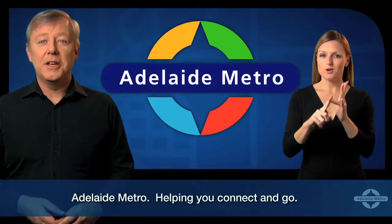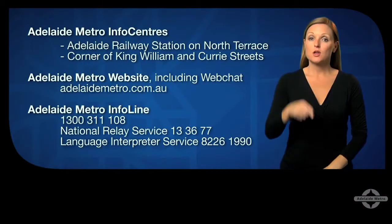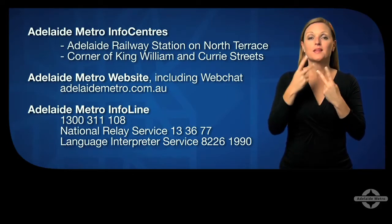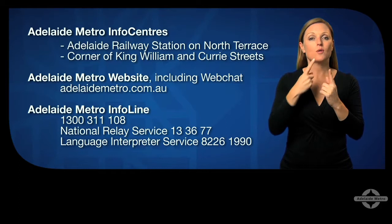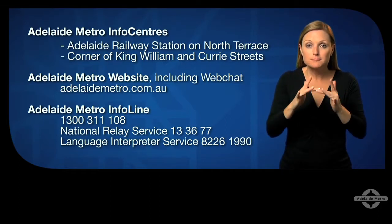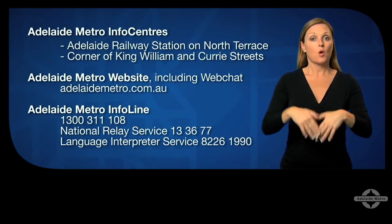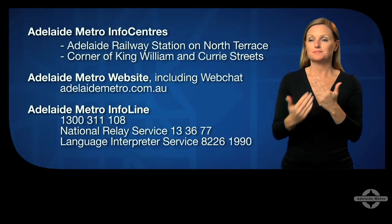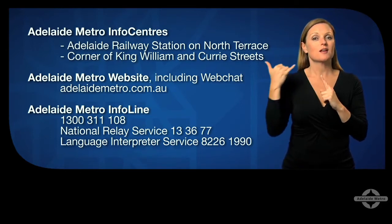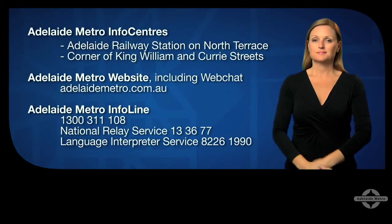Adelaide Metro — helping you connect and go. If you have any questions or need more information, visit the Adelaide Metro info centers in the city, go to our website adelaidemetro.com.au, call the Adelaide Metro info line on 1300 311 108, the National Relay Service on 13 36 77 for deaf or hard of hearing customers, or chat with us online using the Adelaide Metro live chat service.